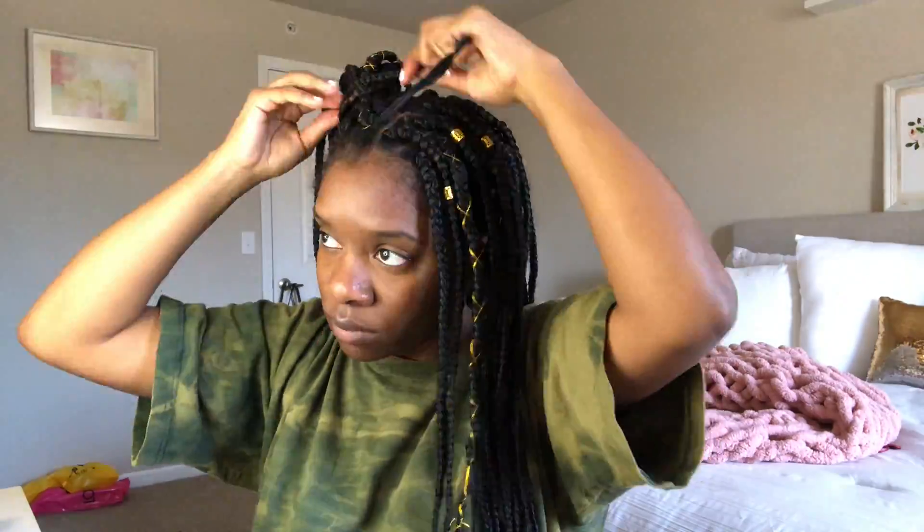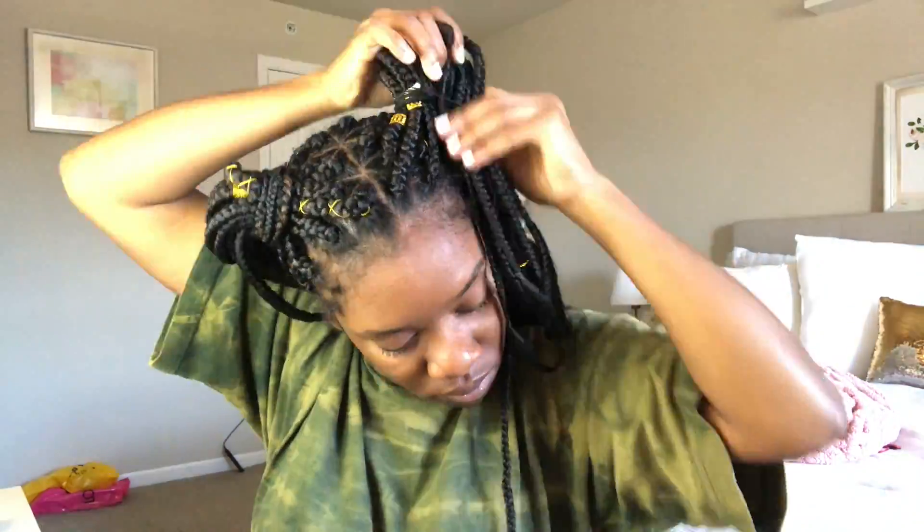So now I'm gonna style my hair. Well, actually I'm gonna spray some of my hold and shine moisture mist first. Alright, so this is my hair and now I'm gonna do my edges — actually no, I'm gonna do my makeup and then I'm gonna do my edges.